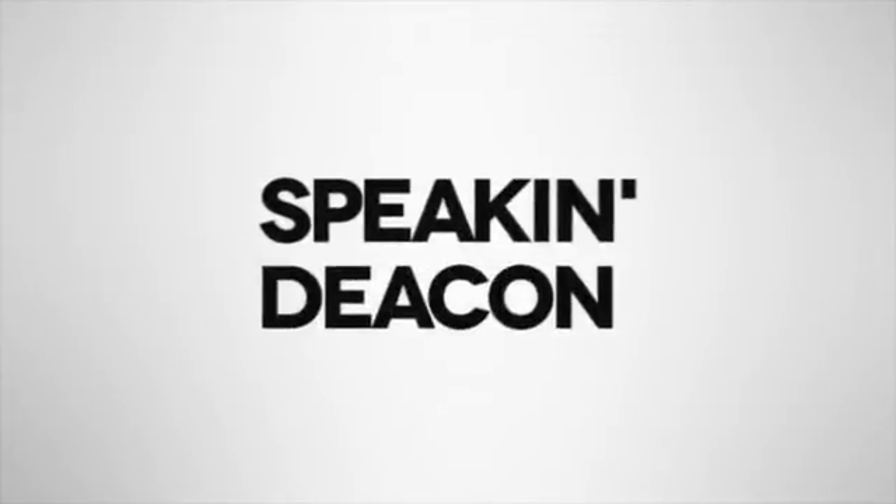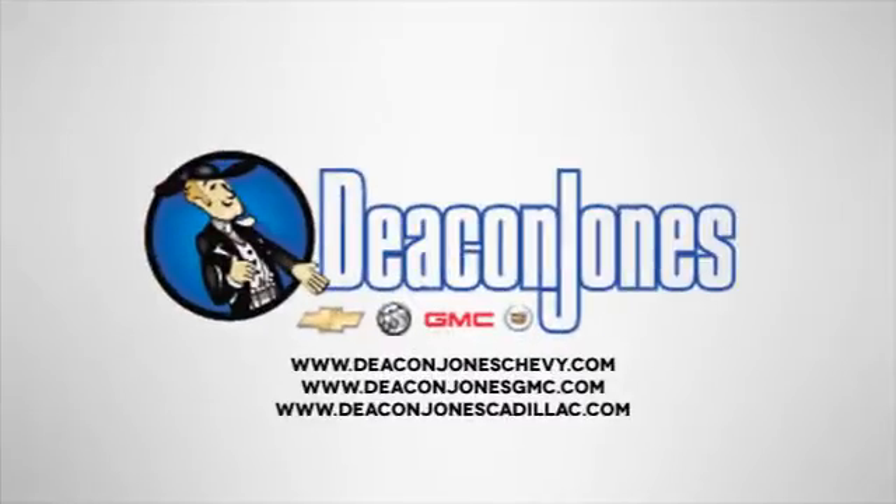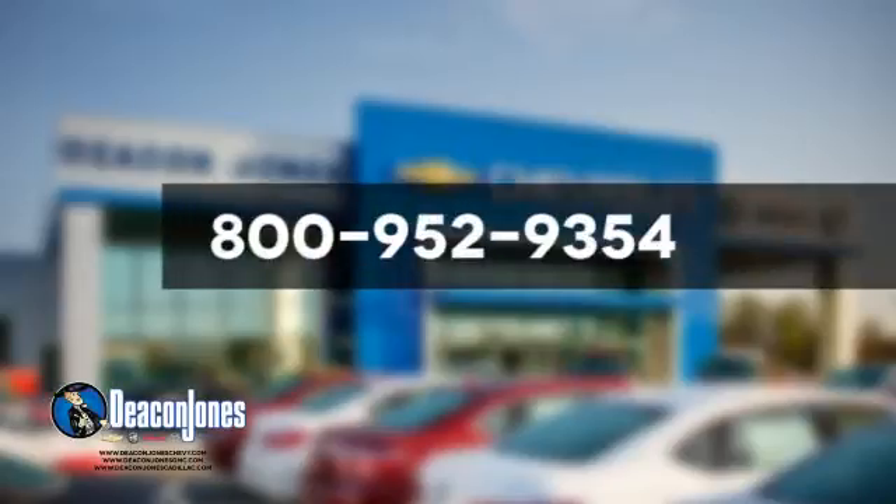Speaking Deakin, are you speaking Deakin? Visit Deakin Jones Chevrolet Buick GMC Cadillac today. Give us a call at 800-952-9354.